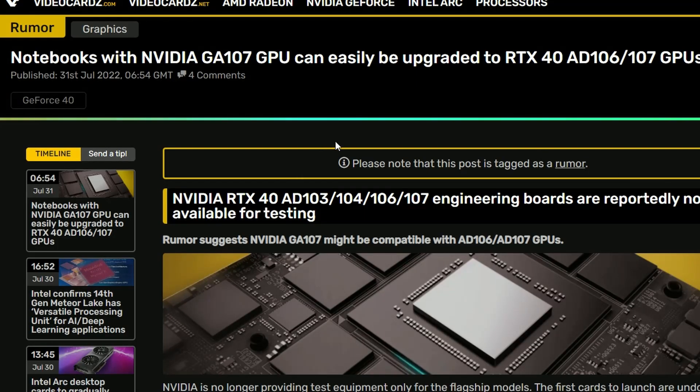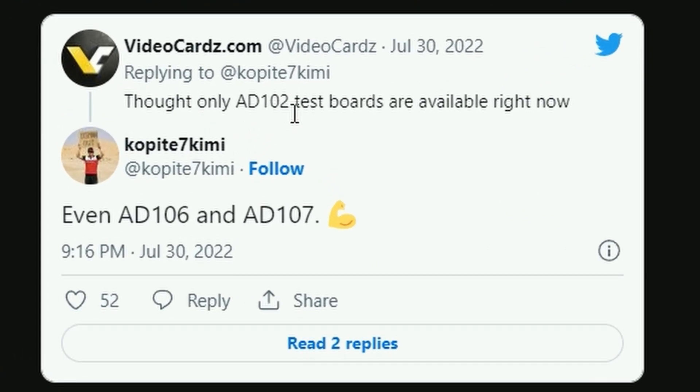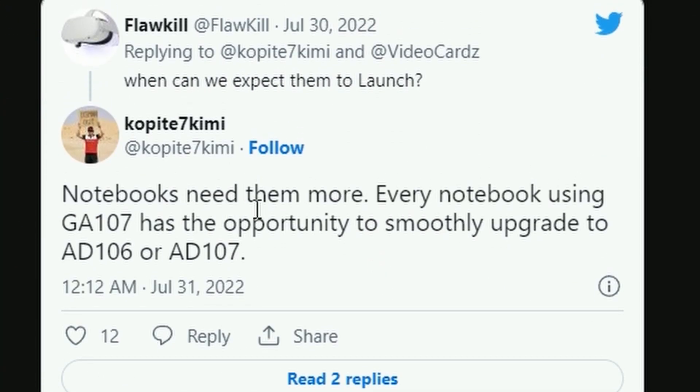Next up for today, we have NVIDIA RTX 40 Series Notebooks. Notebooks with an NVIDIA GA107 GPU can easily be upgraded to RTX 40 — specifically the 8080, 8106, or 8107 GPU. Coming from Copite7, Videocards asked whether only 8102 test boards are available, and he confirms even 8106 and 8107 are available. He repeats: every notebook using GA107 has the opportunity to smoothly upgrade to 8106 or 8107. Basically, there's room for an easier upgrade — so that's good news.